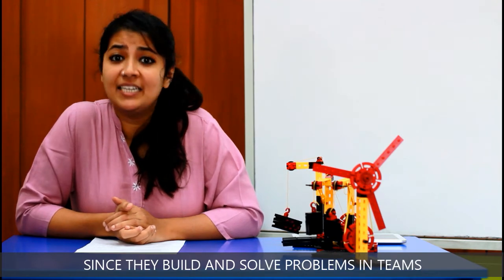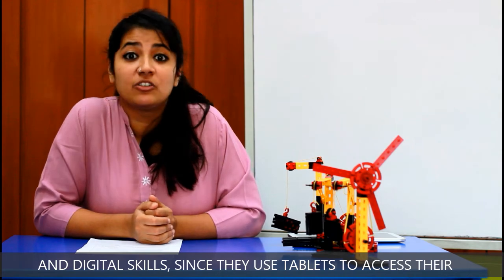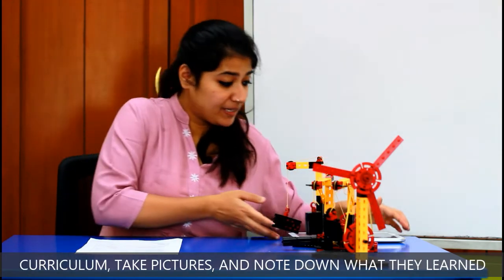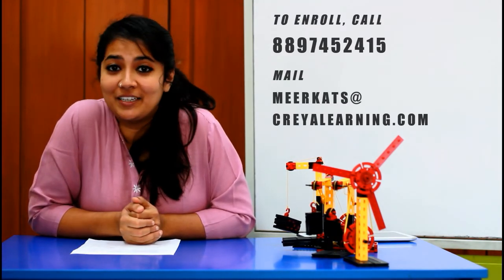Communication and collaboration skills are built since they build and solve problems in teams. Digital skills are developed since they use tablets to access their curriculum, take pictures, and note down what they learn. What are you waiting for — enroll your child for this module right now!